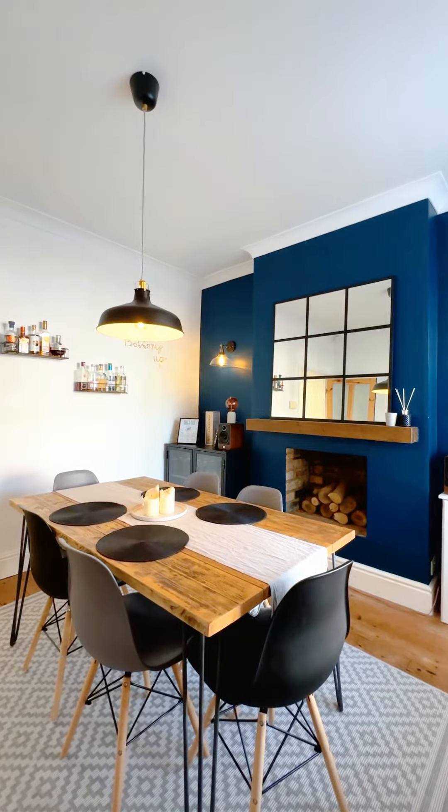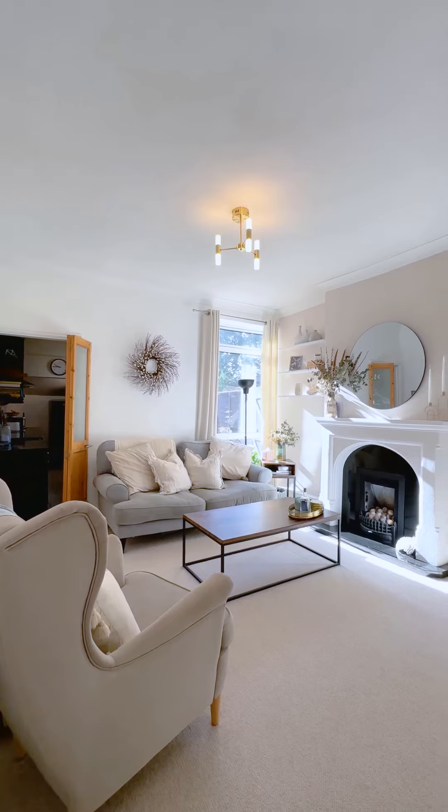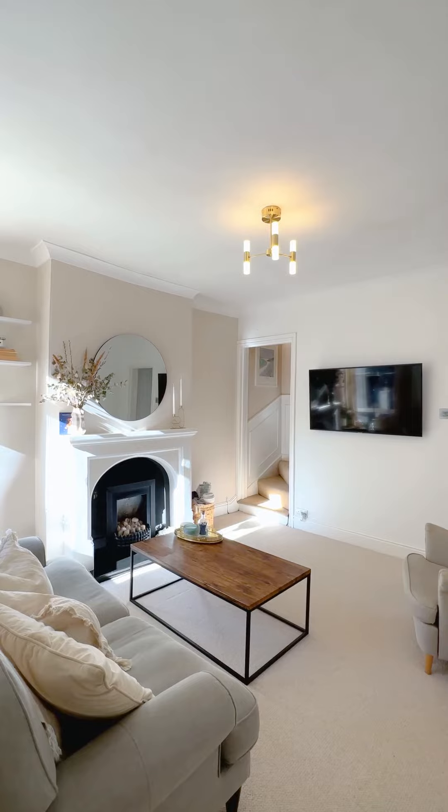You enter the property through a really useful storm porch into this magnificent dining room, complete with feature fire and bay window leading to the front. As you walk through the dining room there is a fantastic understair storage cupboard, ideal for your coats, shoes, and hoovers.